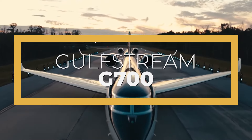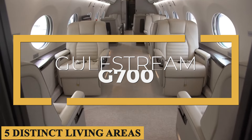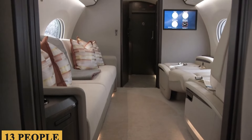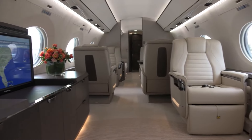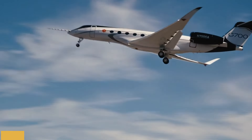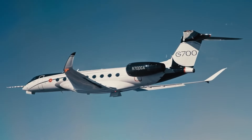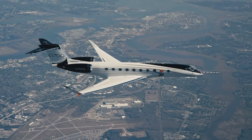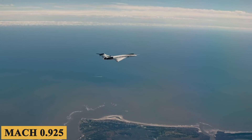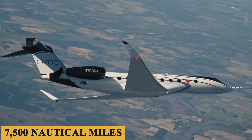This is the Gulfstream G700, an enormous aircraft with a cabin that features five distinct living areas, space for up to 13 people to sleep, and a design that allows passengers to intuitively interact with their environment. Equipped with the all-new Rolls-Royce Pearl 700 engines and an advanced high-speed wing design, the G700 is able to fly at a record-breaking speed of Mach 0.925 and has a range of 7,500 nautical miles.